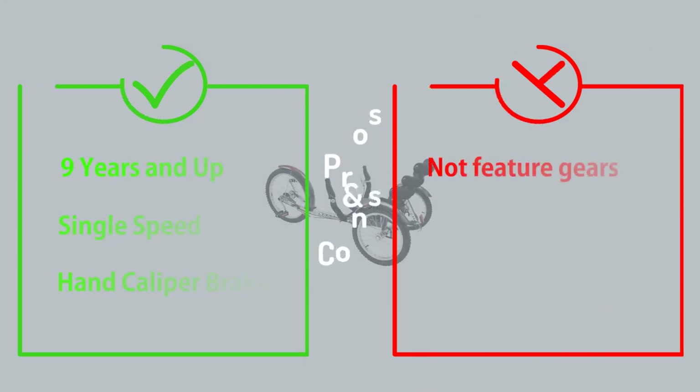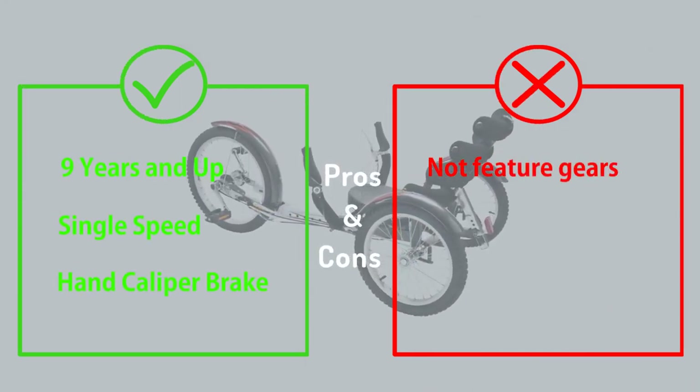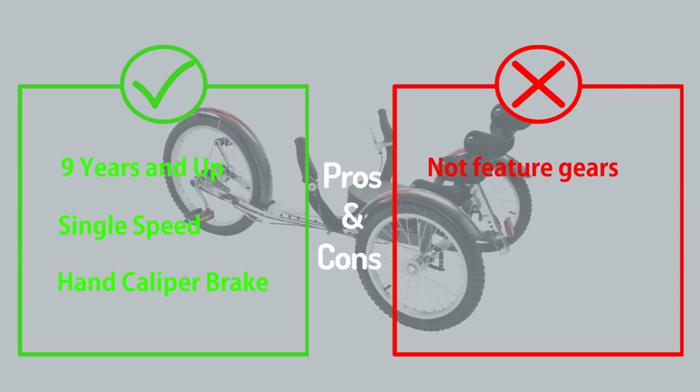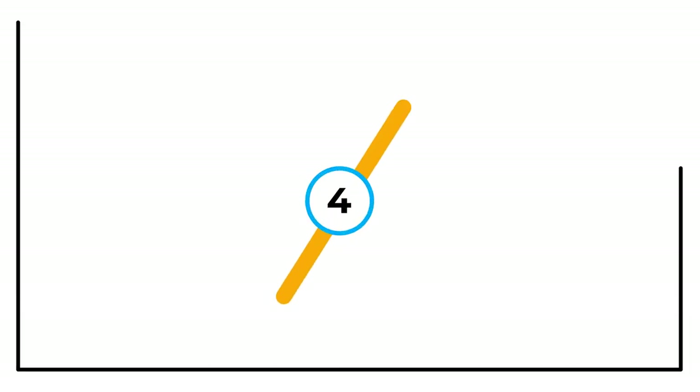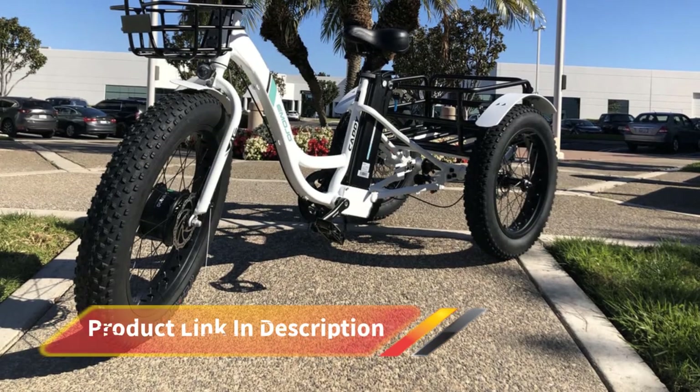What's unique about this trike is that it does not feature traditional gears — the pedals are directly connected to the hub. However, it is equipped with a reverse gear to cycle backward, or you can cycle in free-wheel gear mode.